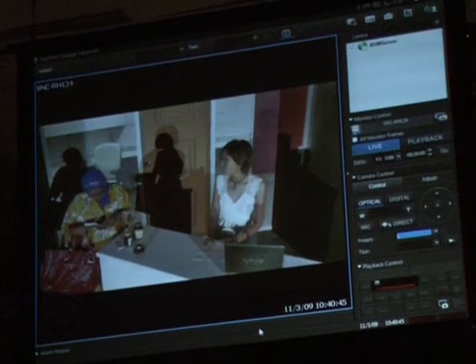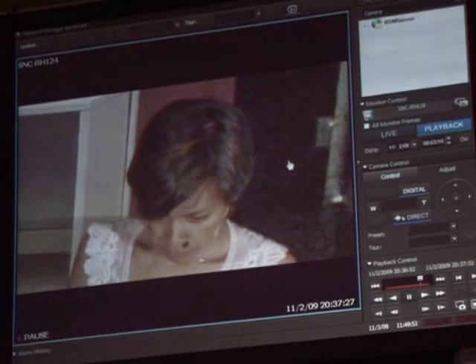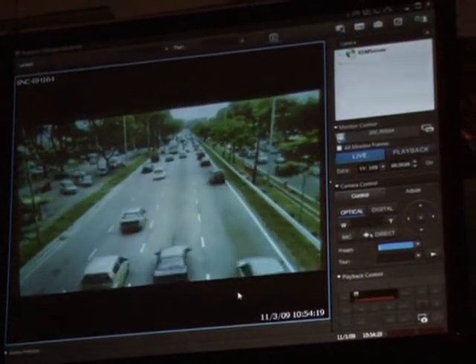These latest models, unveiled at a special event in Bandar Sunway on Tuesday, have for the very first time been created with 10 times optical zoom, as well as the ability to pan 360 degrees — all while capturing and streaming HD video using H.264 video compression technology at up to 30 frames per second.